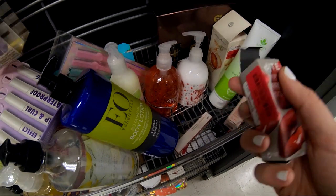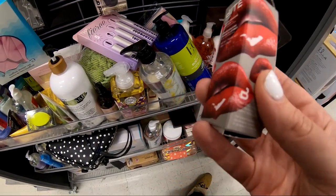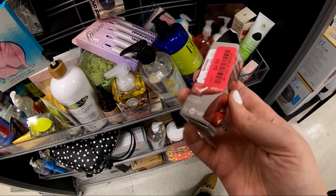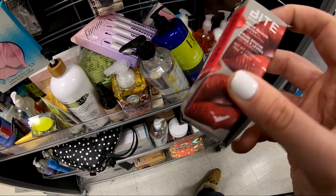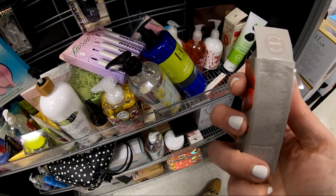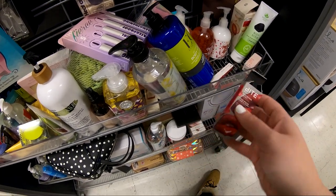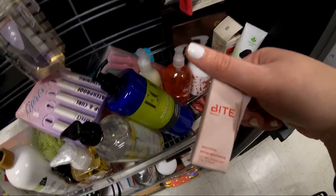I also walked over to the clearance section and they had a couple of these Bite Beauty lipsticks — this one is the Amuse-Bouche. Those normally run for $26 on their website and they had them for $4.50. I have one of these lipsticks and the formula is amazing. Honestly, all Bite Beauty lipsticks are really, really great, so it was awesome to see them here at TJ Maxx.